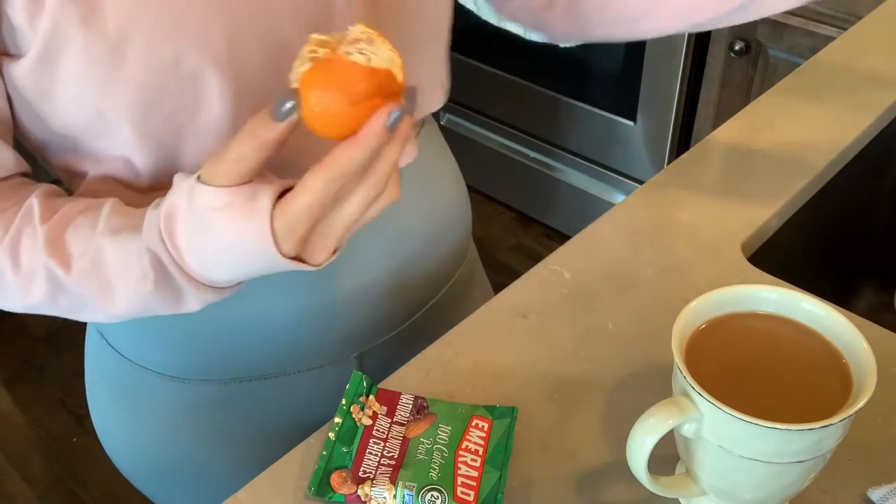They are these Emerald 100-calorie packs — natural walnuts and almonds with dried cherries. I usually eat these in the car. What I normally do is get a banana and eat that, but we're out of bananas, so I'll have an orange — just a little baby orange. I am not normally a breakfast eater, so the thought of eating food in the morning is just awful. There was actually one time when I was working out with my trainer and I didn't eat breakfast — big mistake. She had me doing burpees and push-ups and I actually got sick, lightheaded, felt like I was going to pass out. Never again. I learned my lesson.